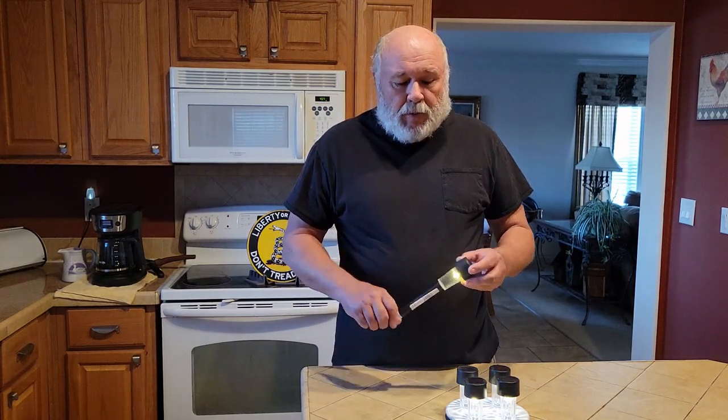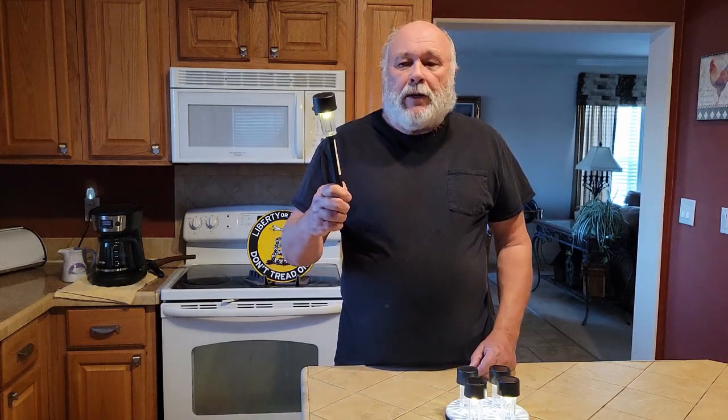When the power goes out, usually in the wintertime it's cold, people have to resort to candles and flashlights in order to be able to see around their house. Well, there's an alternate to that, and it's a good alternate. In Walmart, in the gardening section, for 97 cents, you can get one of these solar-powered garden lights.